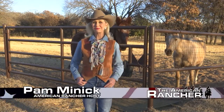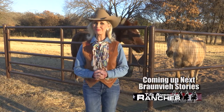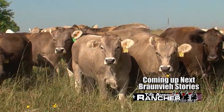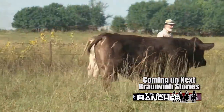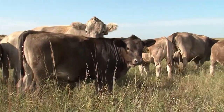Hello and welcome to The American Rancher. I'm Pam Minnick. This week we've got another great story featuring Bronvy cattle and we're going to talk with a number of producers that are consistently seeing a very balanced set of profit drivers from the breed that they can measure. These characteristics demonstrate the versatility and viability of Bronvy cattle as a solid foundation to a beef herd.